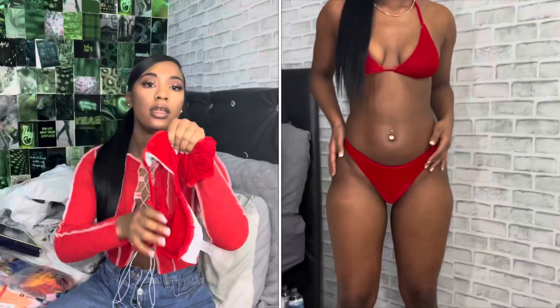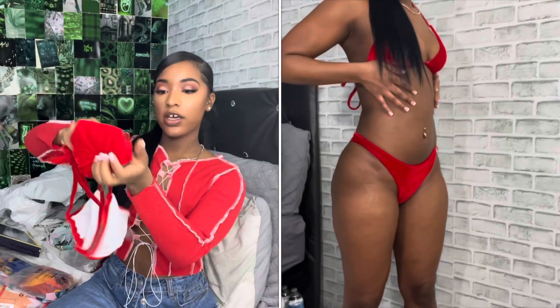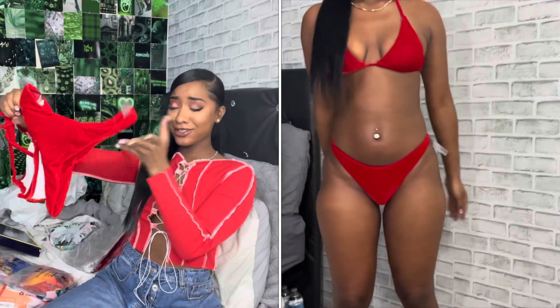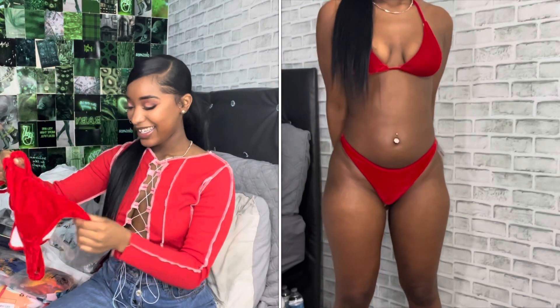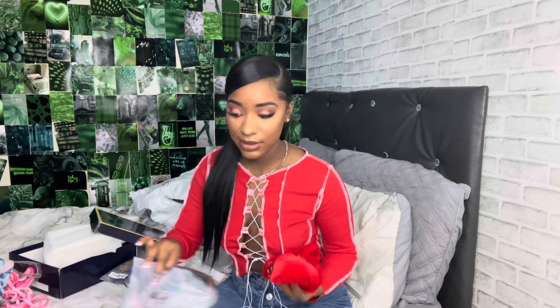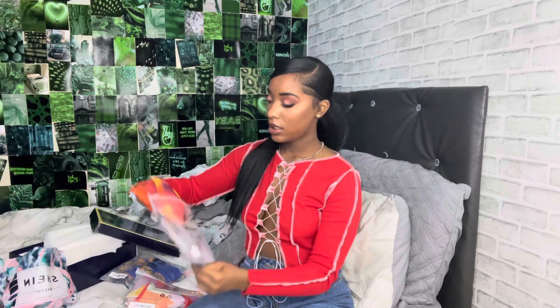The next item I got was the same thing as the pink one but in red — it's red and velvet and beautiful. I'm excited about this. I like this color; red clearly is my color, just saying.